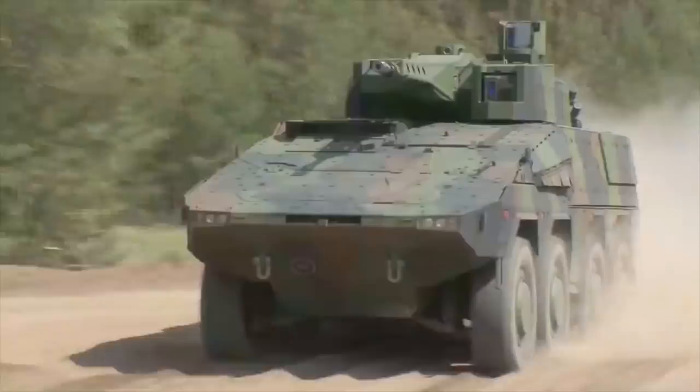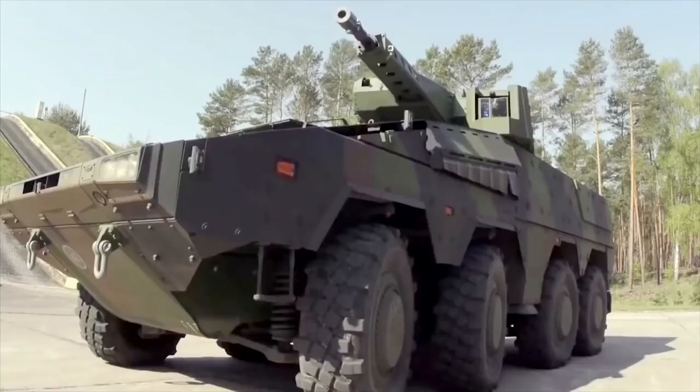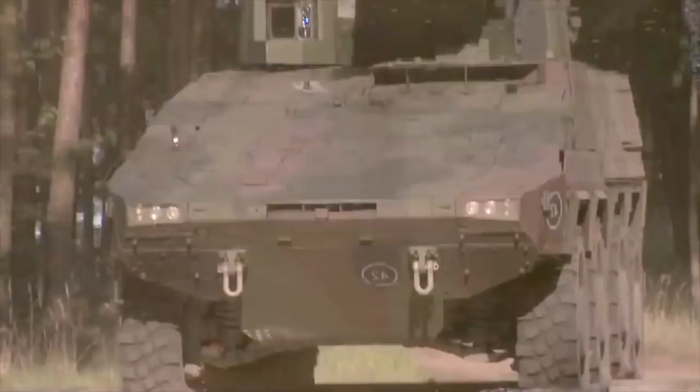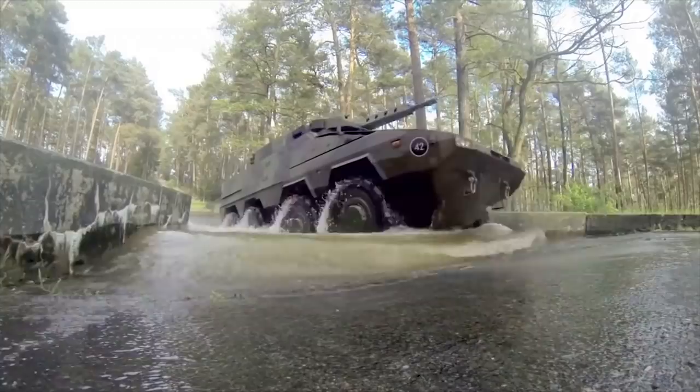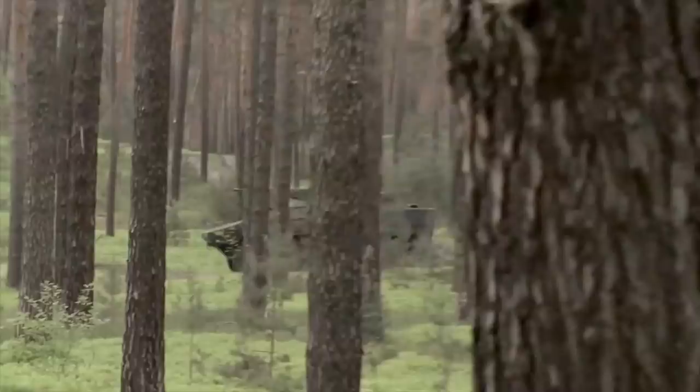Boxer. The Boxer is one of the latest and most advanced armored personnel carriers. It was jointly developed by Germany and the Netherlands. The modular armor of the Boxer is made with a special ceramic mix, and every mission module has its own primary safety cell. It is claimed that the front armor withstands 30mm rounds, and all-round protection is available against 12.7mm fire.